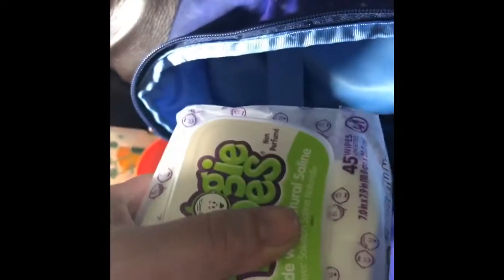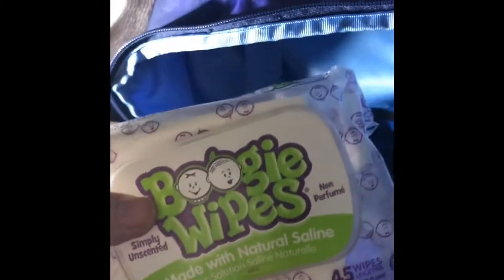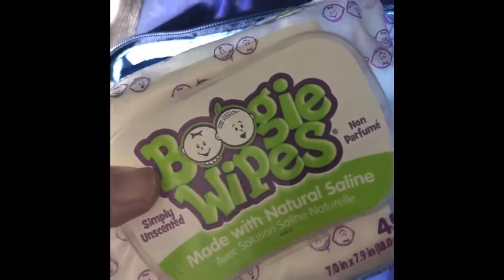In the front slip pockets I have Boogie Wipes. I usually wouldn't have these with me — I normally use regular Seventh Generation wipes — but he has a cold and I noticed he doesn't seem as upset when I wipe his face with these versus any other wipe. I'm not sure why, but if you know, I'd love to hear! He responds much better to these.